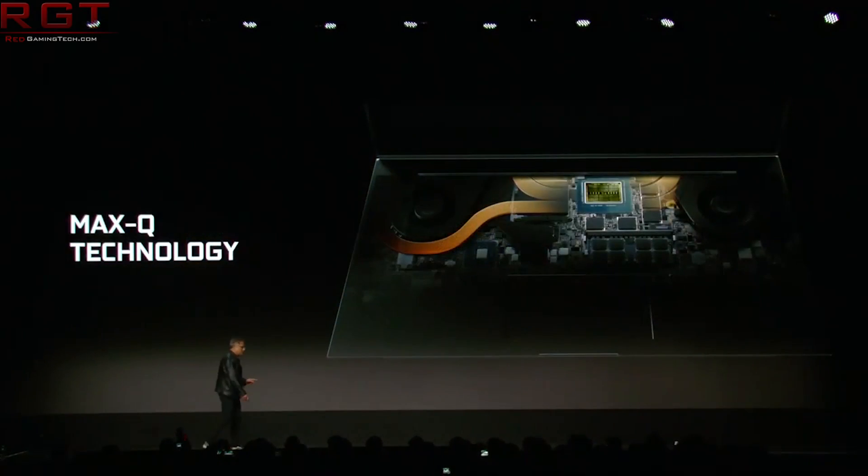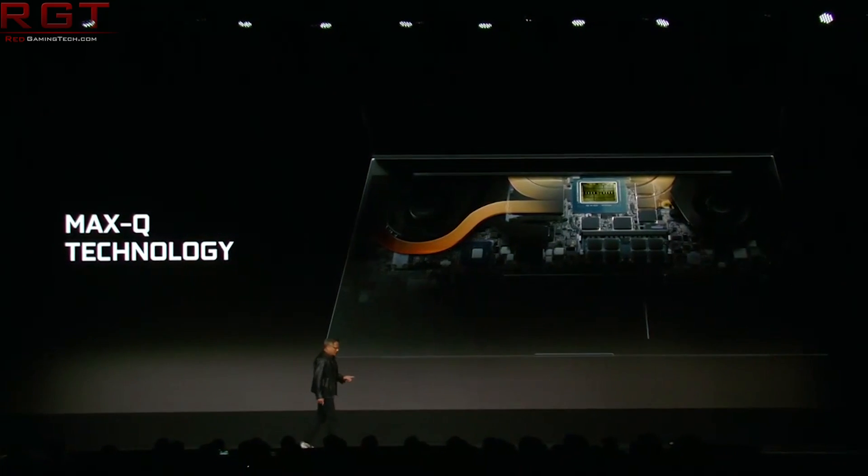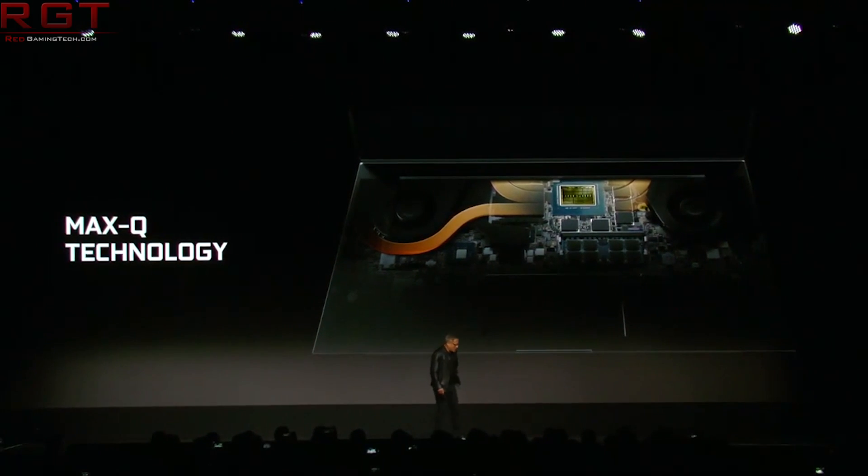We saw the launch and announcement of various laptops featuring the RTX 20 series of GPUs, which are essentially identical to their desktop derivatives. The difference between them and their desktop counterparts is reduced clock speeds. And finally, the support of adaptive sync monitors, which is pretty cool — but certainly no mention of the GTX 11 series.